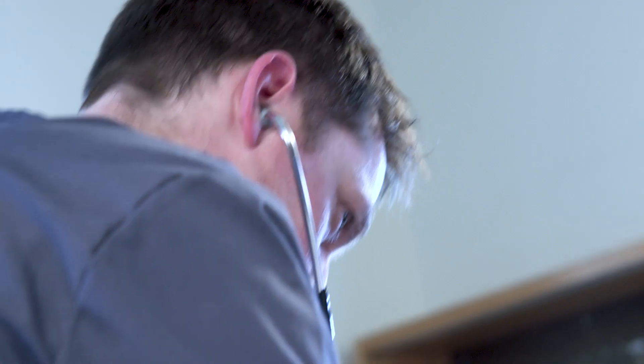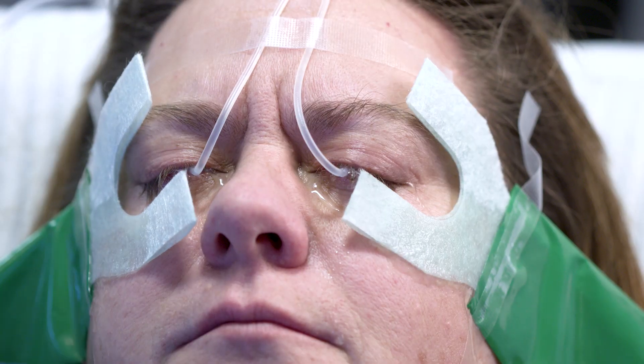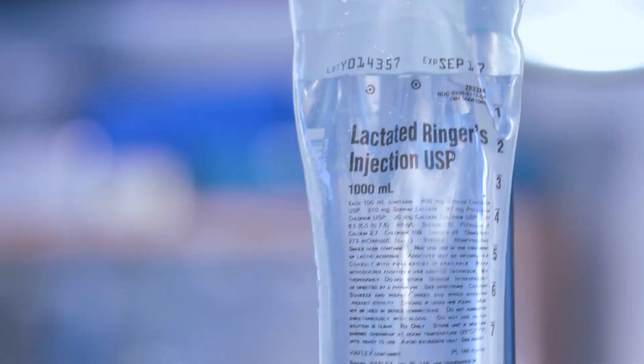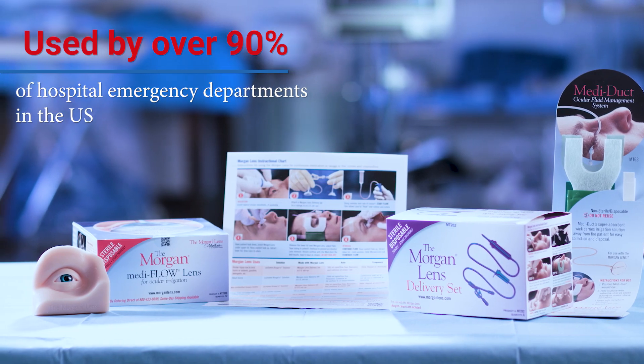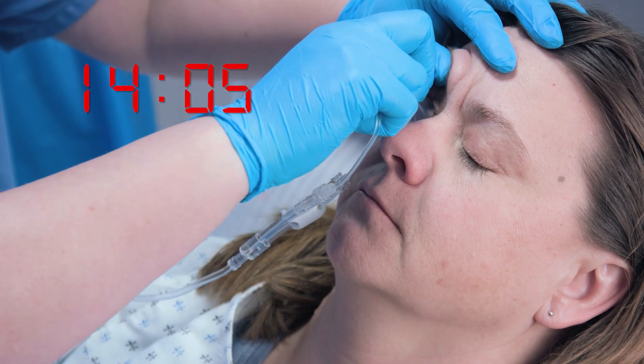You see a lot of trauma here in the emergency department, but injuries to the eye are different. The gift of sight is priceless, so it's exceedingly stressful for the patient and you when it's threatened. But you can make the difference — with the Morgan lens, you can be providing soothing relief to the injured eye in less than 20 seconds.